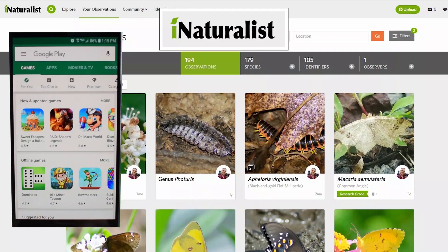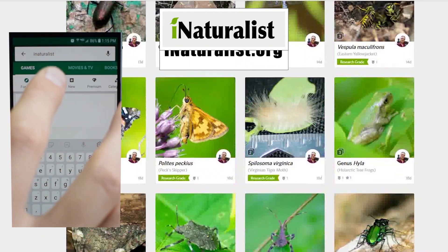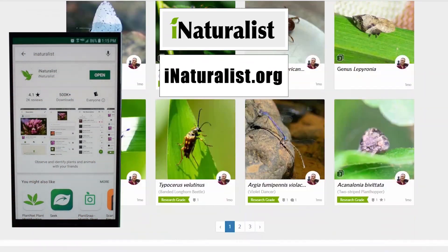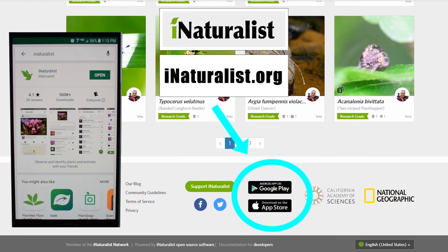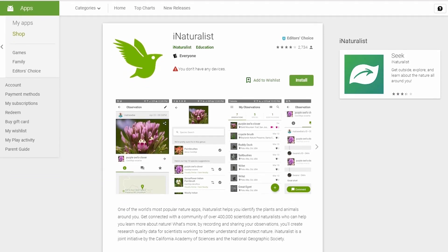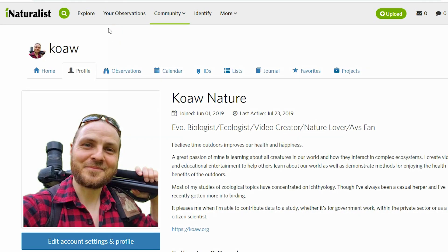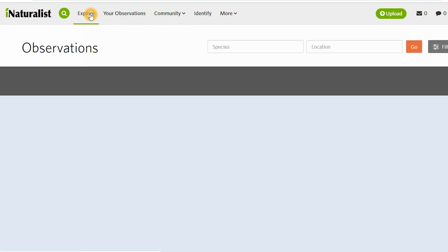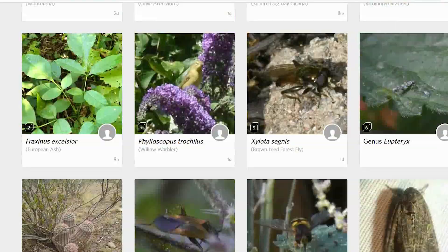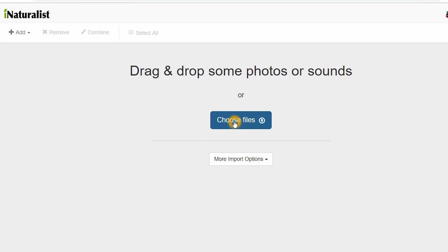So before you step outside to identify a butterfly, download the free app iNaturalist, which you can get from your app store or just go to iNaturalist.org to make sure you get the safe link to the app. This is a citizen scientist naturalist website and I love it. Then you'll need to set up a free account. When you have the app on your phone and you know how to access it on your computer, which I prefer to use, all you need is a photo of a butterfly.